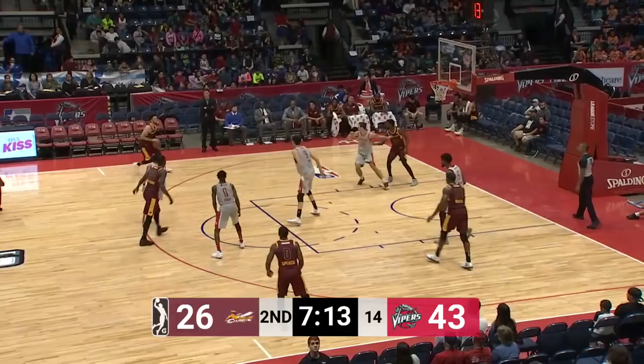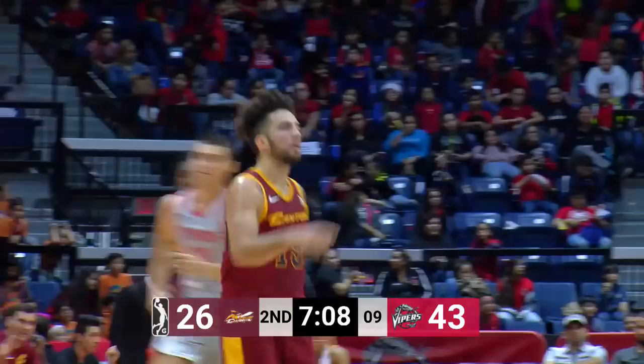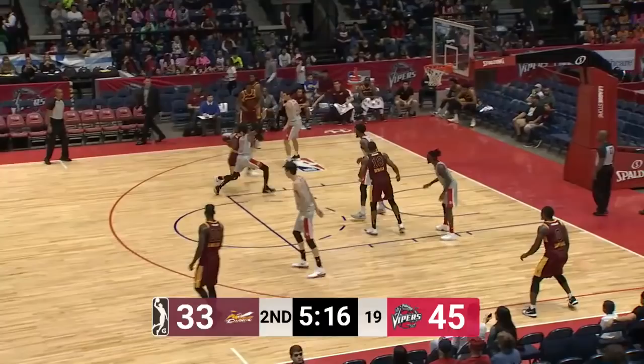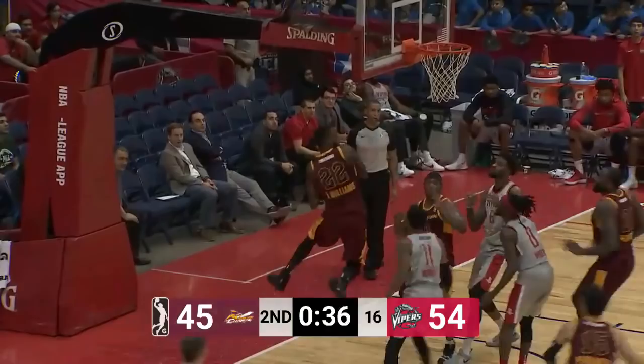Long range shots — the Vipers are 3 of 17, the Charge 1 of 11 — but the Vipers are getting it done in the paint. Now 2 of 12 as London Perrantes hits one for the Canton Charge comeback. Perrantes down low, kicks it out and the shot is good from the corner — nice shot by Akeem Springs. Perrantes with a three-pointer, now Morris tries to lay it up, no good.